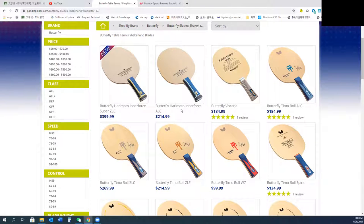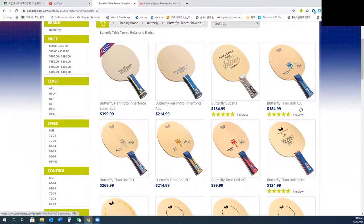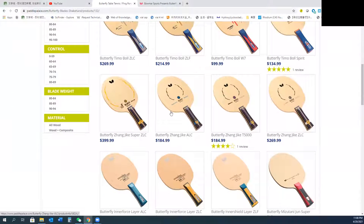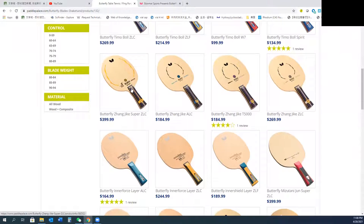I know the Innerforce ALC is one of them. Also Butterfly Viscaria, Kimo ALC, which we know. And also something like Harimoto ALC or Harimoto Super ZLC — Super ZLC as well.